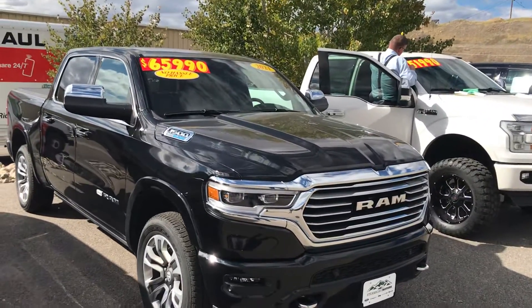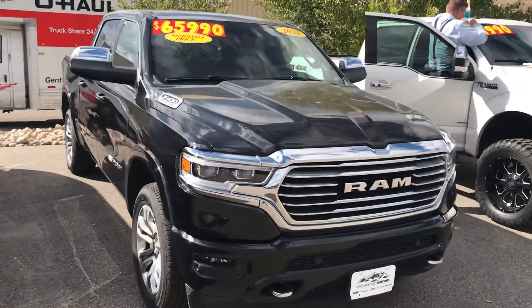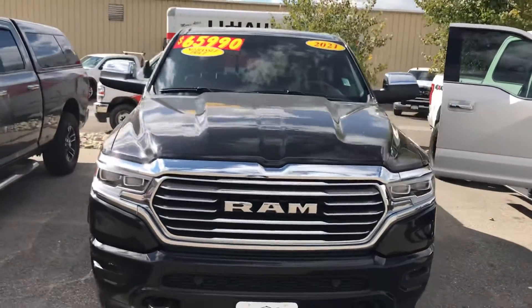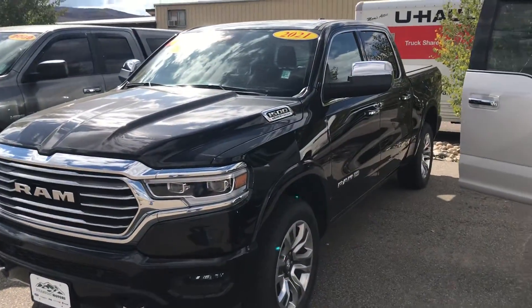A 2021 Ram 1500 with the Hemi E-Torque — that one's nearly new, under 4,000 miles. It is a Longhorn edition, and that's a beautiful truck as well.